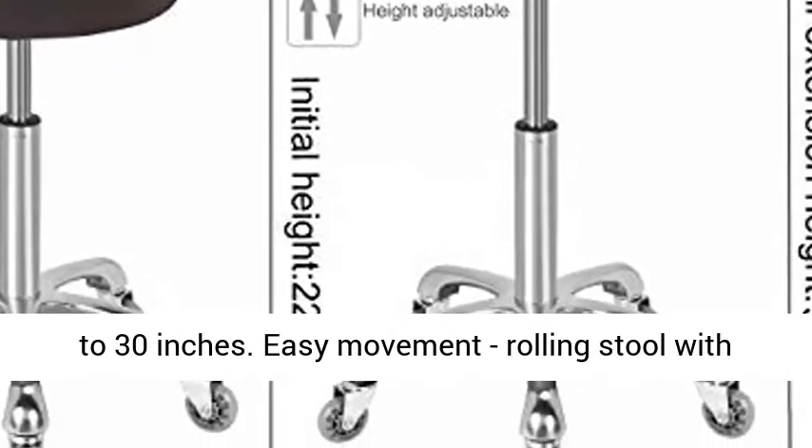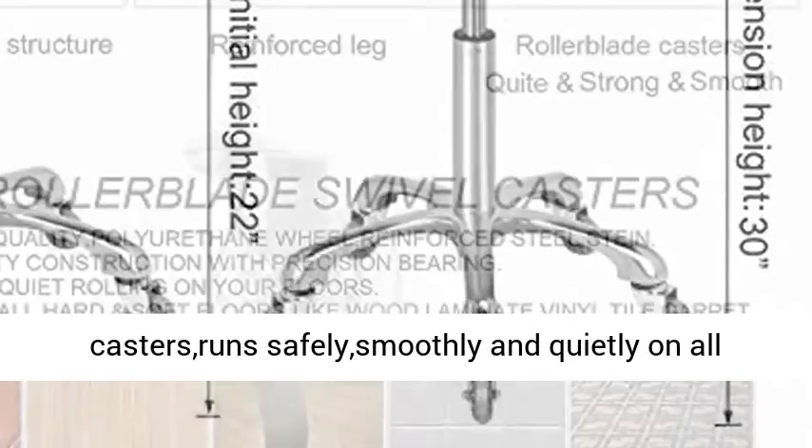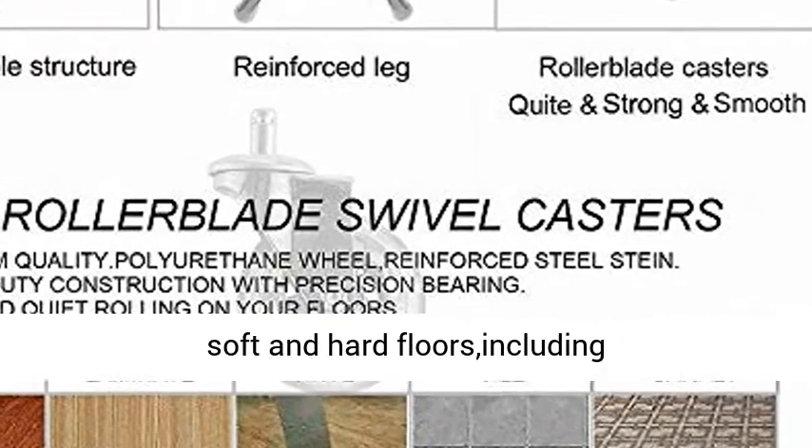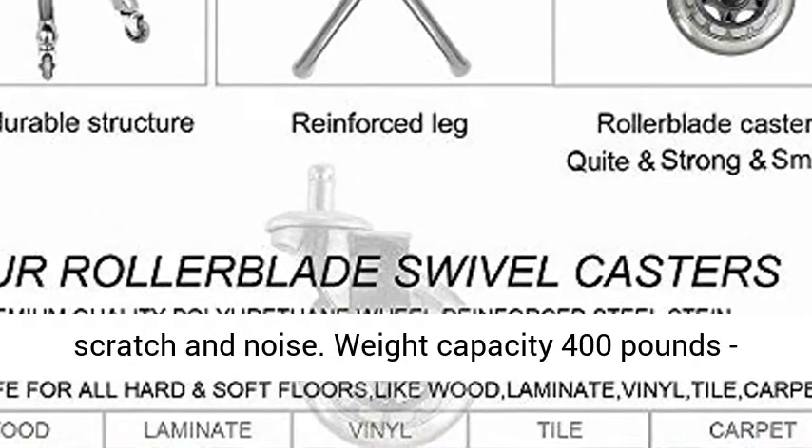Easy Movement: Rolling stool with 2.5 inch diameter soft roller blade wheel casters that run safely, smoothly, and quietly on all soft and hard floors — including wood, laminate, tile, slate, vinyl, and carpet — without scratch and noise.